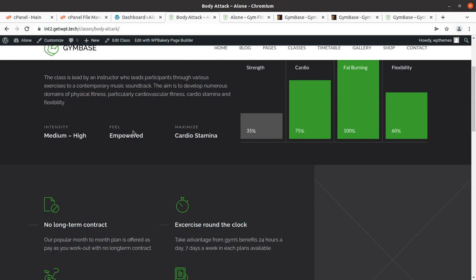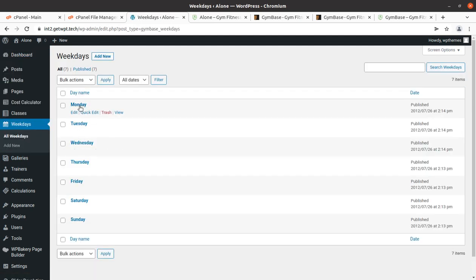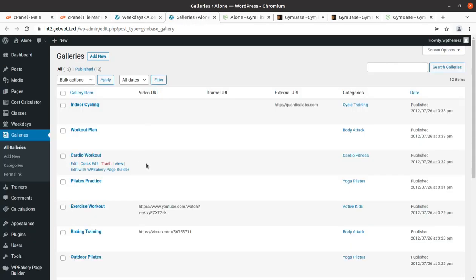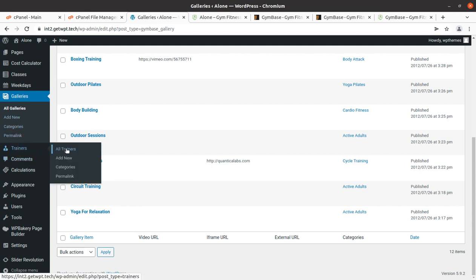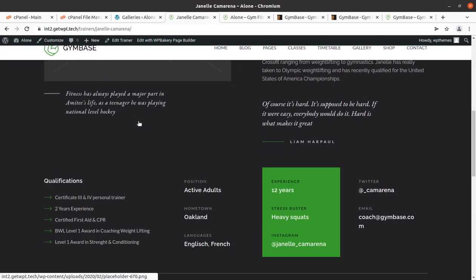Checking additional features — Classic and Weekdays options are available, used somewhere on the website for scheduling. Galleries options are here — you can use gallery features like indoor cycling. Again, delete any demo pages you are not using at your website. Trainers are also here — you can add more trainers or edit existing ones.